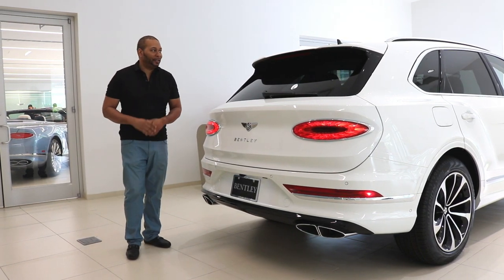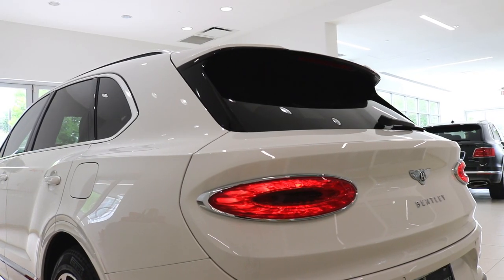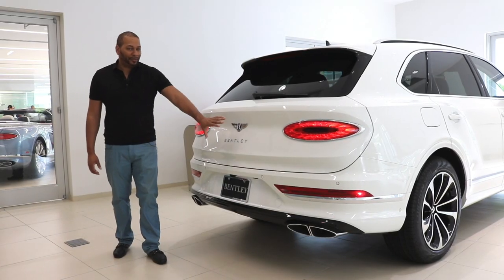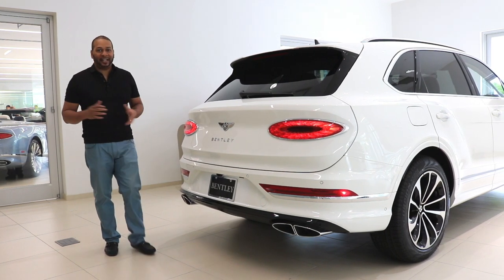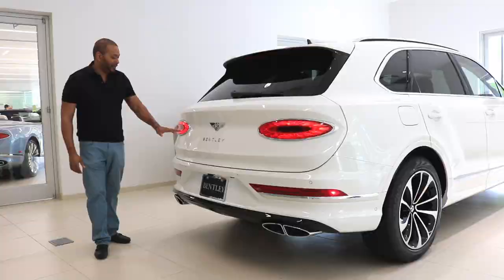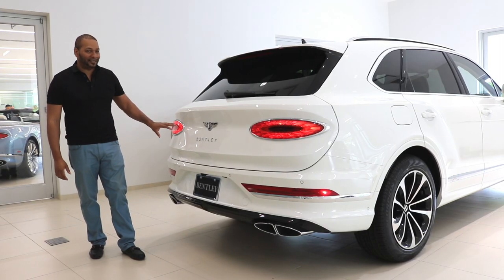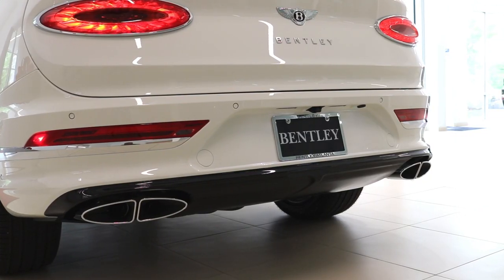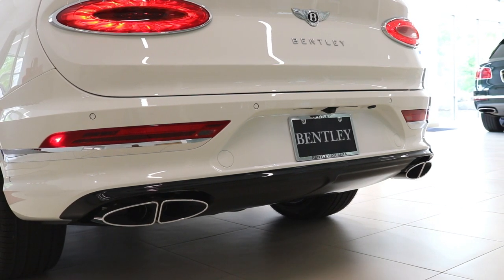The back of the Bentayga features the typical styling you'd expect, especially with the refresh. You have a large spoiler on the top of the roof. Coming lower, you see most of the changes — a revised rear fascia with new LED tail lamps that are wider and pushed out to the sides to help pronounce the vehicle's overall width. They also feature the crystal-cut detail we saw in the headlamps up front, uniting the front and rear design. You also get Bentley lettering and stainless steel exhaust tips.